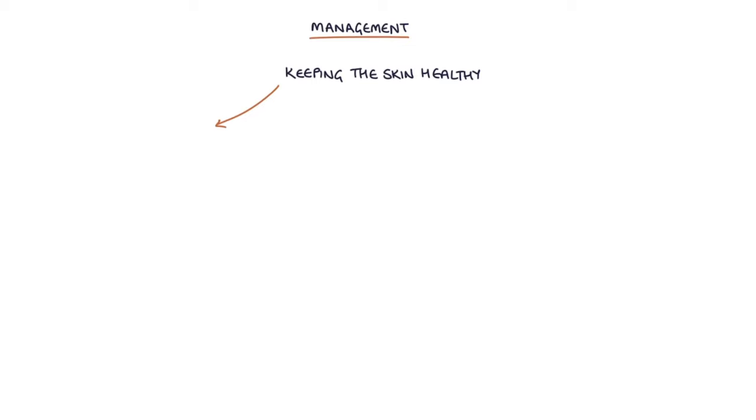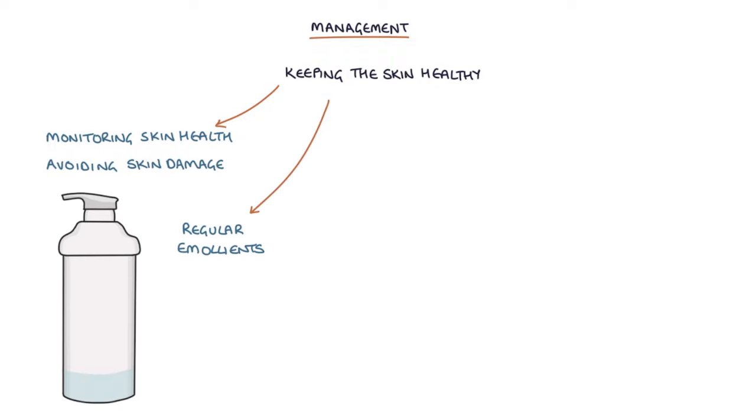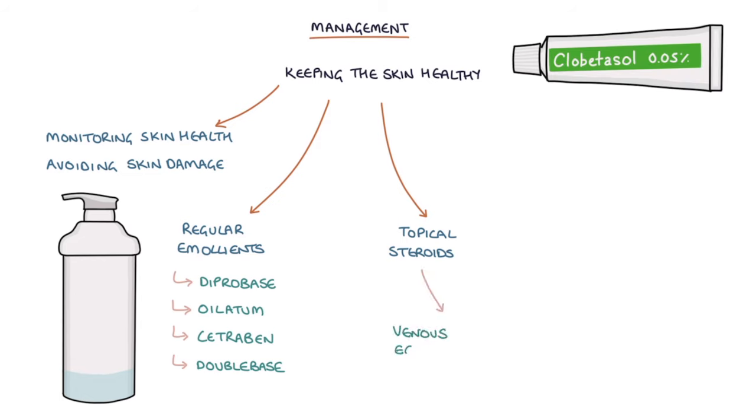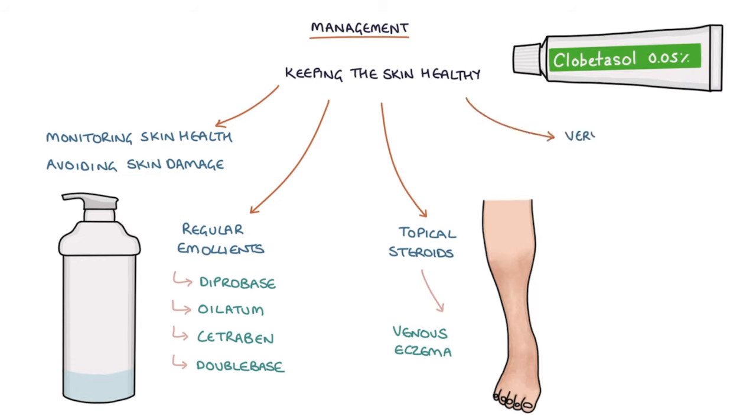The skin can be kept healthy by monitoring skin health and avoiding skin damage, regular use of emollients such as Diprobase, Oilatum, Cetraben or Double Base, topical steroids to treat flares of venous eczema, and very potent topical steroids to treat flares of lipodermatosclerosis.